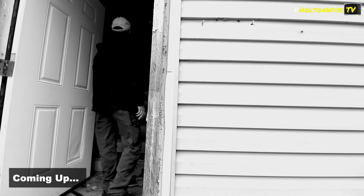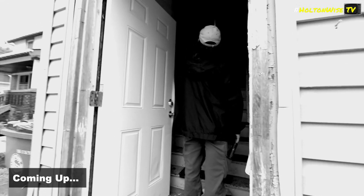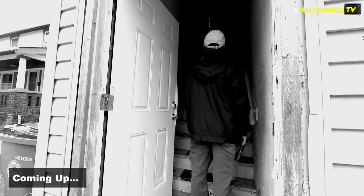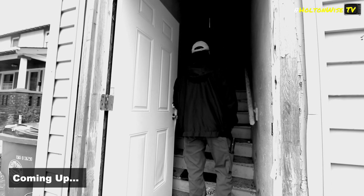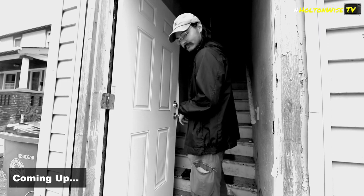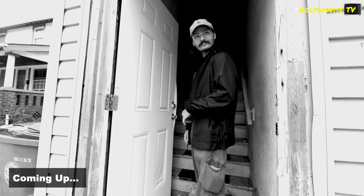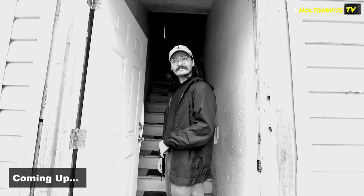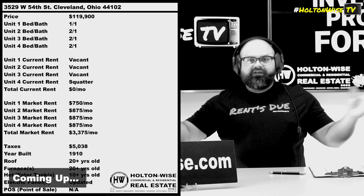Holton Wise, anybody home? Holton Wise, anybody here? Surprise, surprise, it's Holton Wise. Sent by the owner to film this place. I thought you were responding to someone. I thought he was too, but it was the smoke alarm. Yeah, I heard that and I'm like, what's gotta be? We are all about transparency, as you can tell.